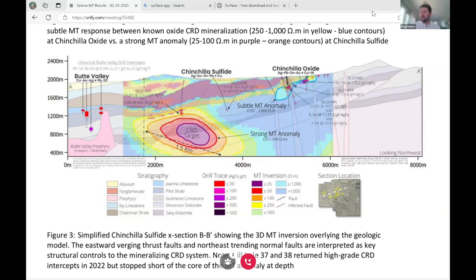We are incredibly excited to go after this target right here. This is the core of the anomaly. The full anomaly is anywhere from a kilometer and a half wide to about a kilometer wide as we extend to the north, and it's over 500 meters tall. It sits directly sandwiched between two key thrust faults, one of which hosts mineralization at Chinchilla oxide. The other has a single drill hole drilled in 2022 that hit up to three meters of 600 grams silver equivalent.